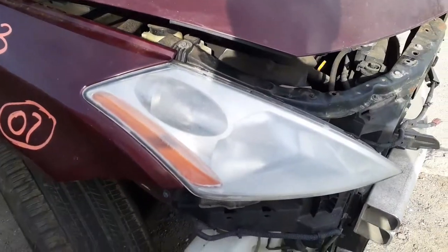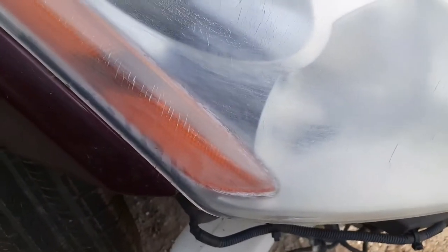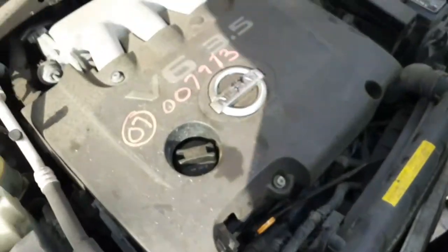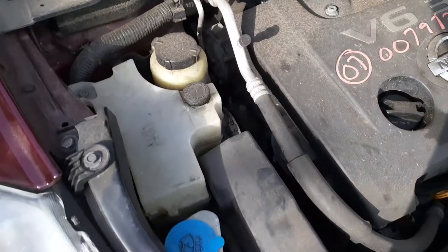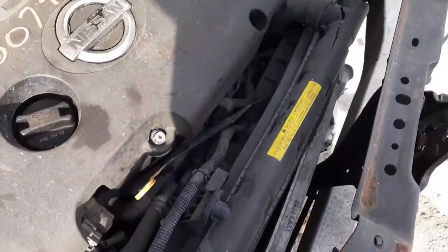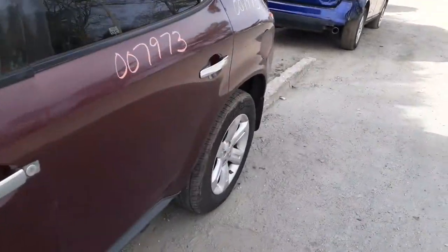The right side headlight has some heavy stress cracks in it — needs to be cleaned up. We do have the engine. The airflow meter is good. We got the fuse box, radiator, washer bottle, and power steering reservoir. The radio and all that stuff is no good — as you can see, everything is wiped out.